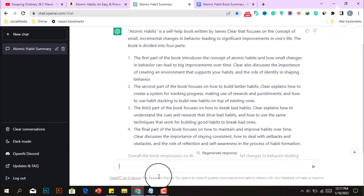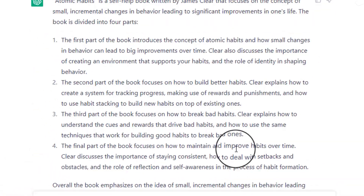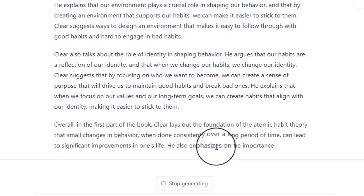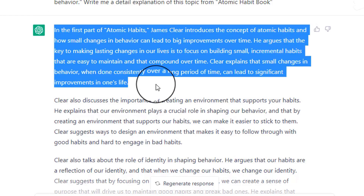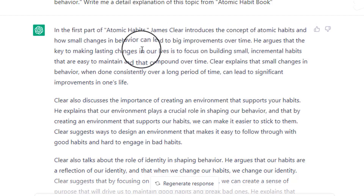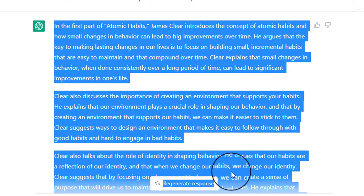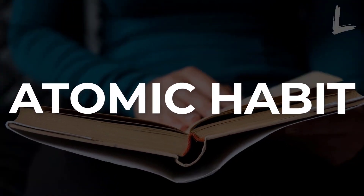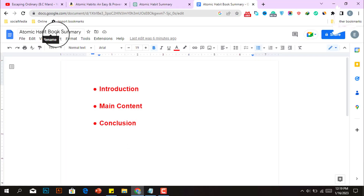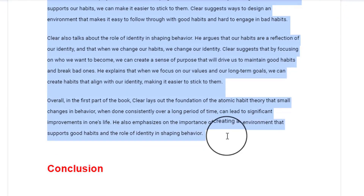Then you need to copy the first outline and paste it into the ChatGPT search box, and tell this tool to write this topic in detail from the Atomic Habits book. It will start writing the first key points in detail. ChatGPT is a powerful language model with an advanced understanding of text and language, so you can trust that its explanations are accurate and complete. In the first part of Atomic Habits, James Clear introduces the concept of atomic habits and how small changes in behavior can lead to big improvements over time — and this is 100% correct. Simply copy this, open a Google Doc document, paste it as our video's main content, and following the same way, write all of the outlines with detailed explanations.